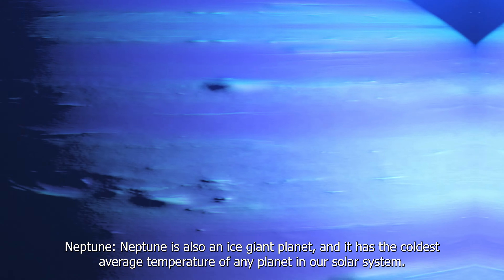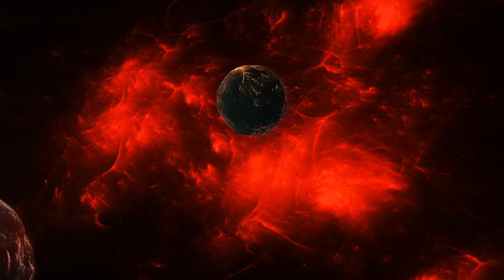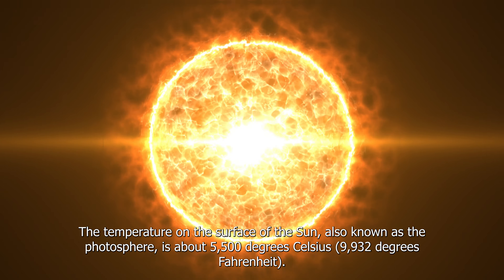It's important to note that these temperature ranges are just approximate, and temperatures on each planet can vary depending on many factors. Additionally, temperatures can vary greatly at different locations on each planet.